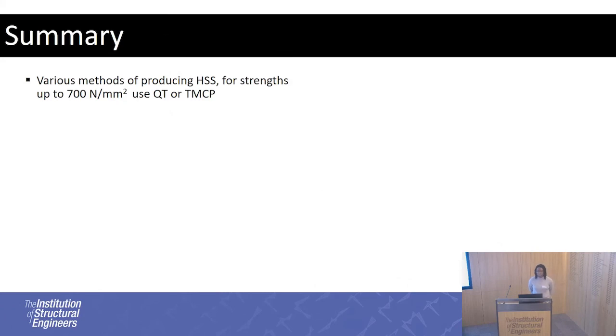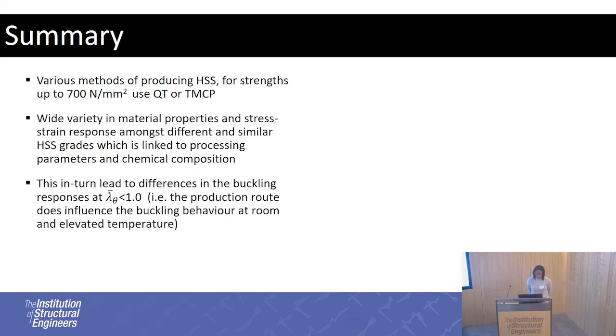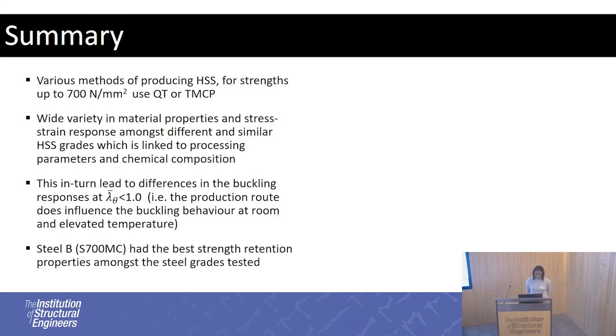In summary, there are various ways to produce high-strength steels. To achieve yield strengths as high as 700 MPa, quenched-and-tempered and thermomechanically controlled processing routes are used. This leads to a wide variety of material properties at elevated temperature, raising the question of whether a single reduction factor in the Eurocodes is appropriate, or whether it's worth grouping steels based on production route and alloying elements. Material properties do influence the buckling response, particularly at non-dimensional slenderness less than 1. Steel B had the best strength retention properties, believed to be related to its composition — microstructural studies showed evidence of hardening around 500–600 degrees, leading to a delay in strength loss at elevated temperature.